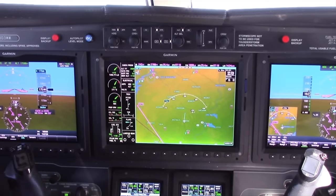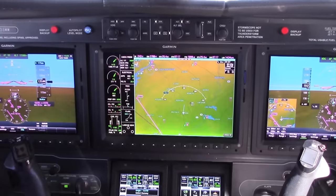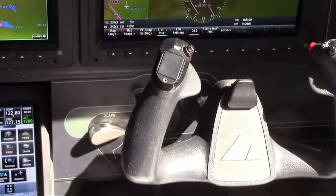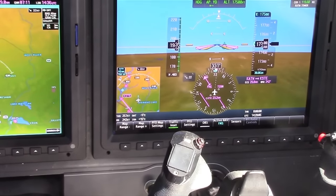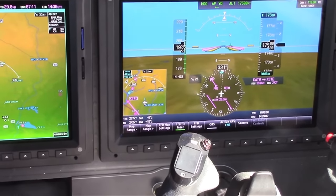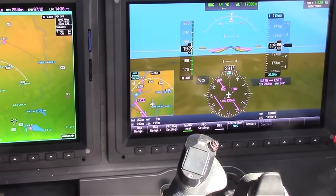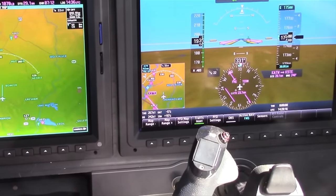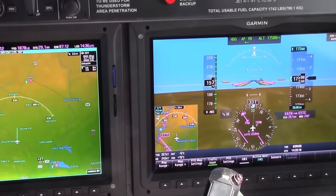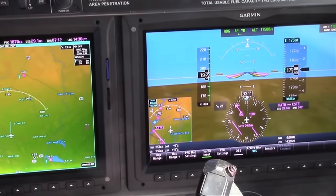Climbing out of Appleton, Wisconsin, leveling at 17,500 feet, at ISA plus 15, the power setting is between 1,527 and 1,445 — which it is — giving a fuel flow between 342 and 328 pounds per hour; we're at 330. Speed should be 256 to 253 knots, and we're at 257. So we're actually doing a little better than book performance right now.